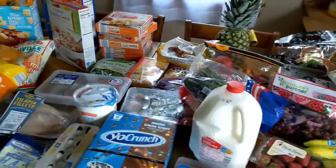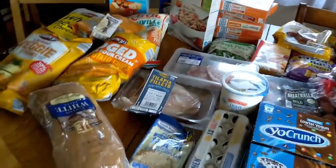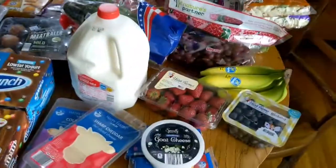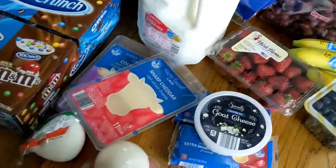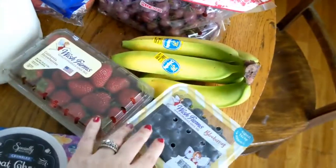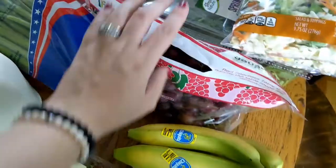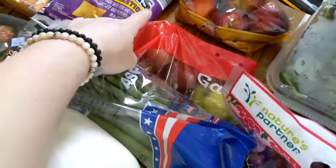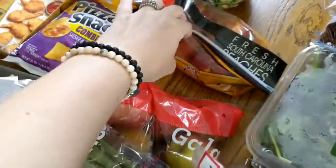Here's an overview of everything. I'll go through it all individually — I got all of this at Aldi. I'll start with produce: a box of blueberries, some strawberries, bananas, grapes, asparagus, some apples, and peaches.